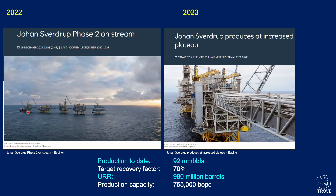In 2023, production was ramped up and increased so the field can now maintain plateau. Production to date stands at some 92 million barrels. With a target recovery factor of 70%, ultimate recoverable reserves are approximately 980 million barrels — firmly in the giant category. Production capacity now stands at three-quarters of a million barrels of oil per day.